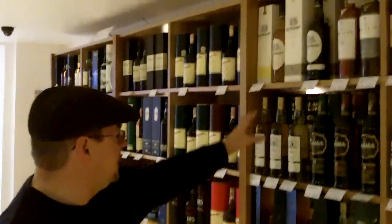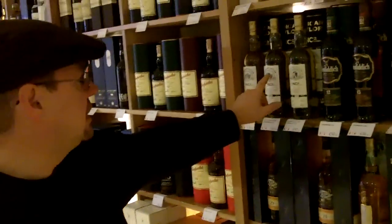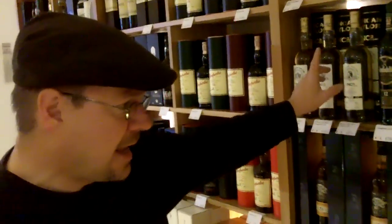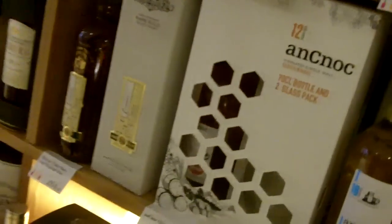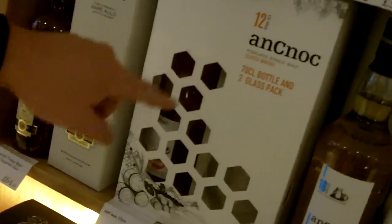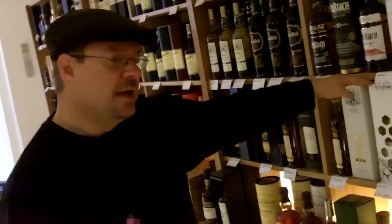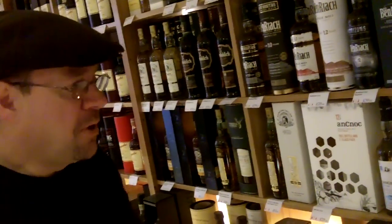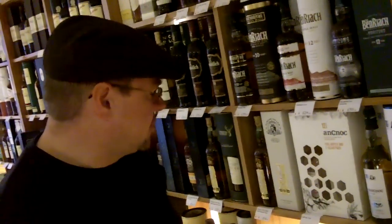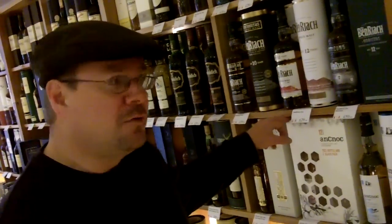Here are some independent bottlings — Glen Tochars, Linkwood, and Balmenach getting a mention, Duncan Taylor stuff. And presentation whiskies — I've not seen this one before. This is obviously a kind of honey reference with the hexagonal shapes. A bottle and two glasses. Depending on the time of year, whether it be Christmas, birthdays, or anniversaries, some of these presentation packs are pretty good value.